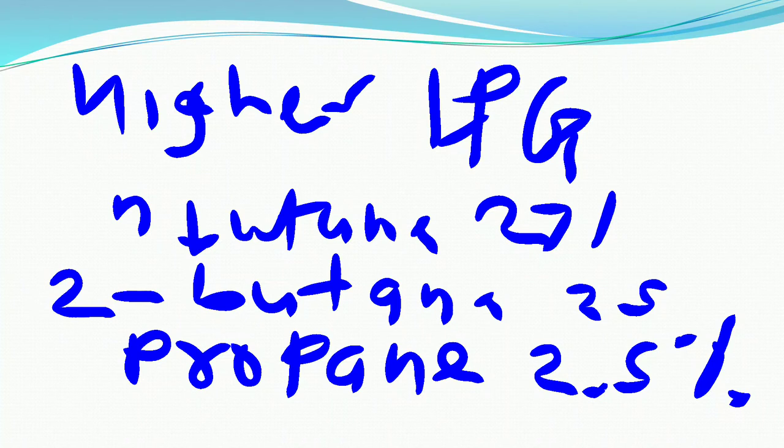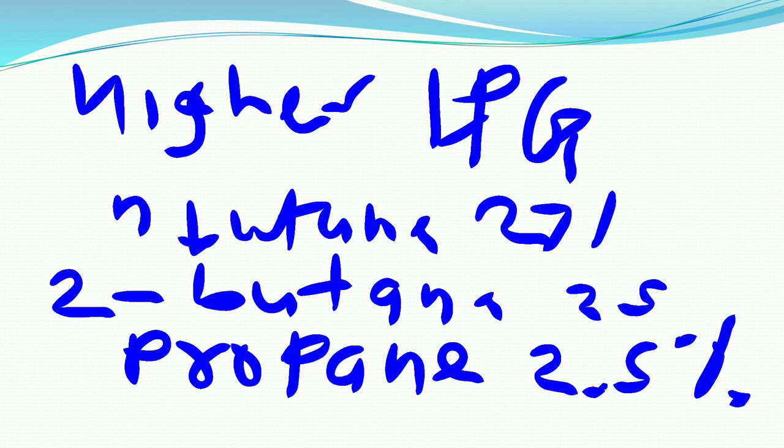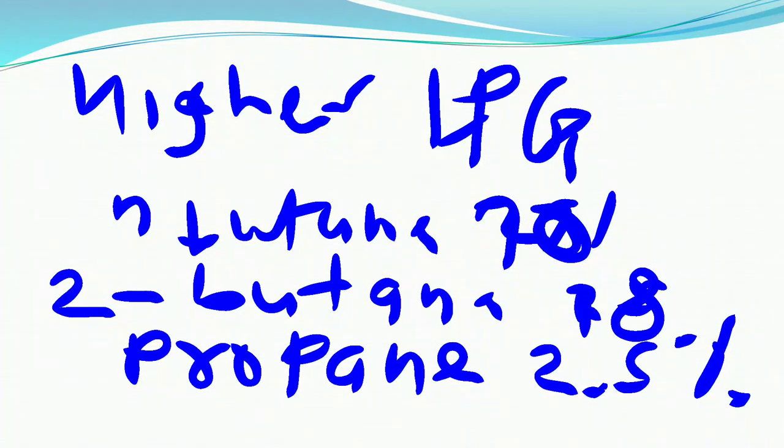The low alkene variety of LPG contains N-butane at 70%, 2-butane at 18%, and the remaining approximately 11.3% consists of other components. These are the compositions of the low alkene and higher alkene varieties of LPG.